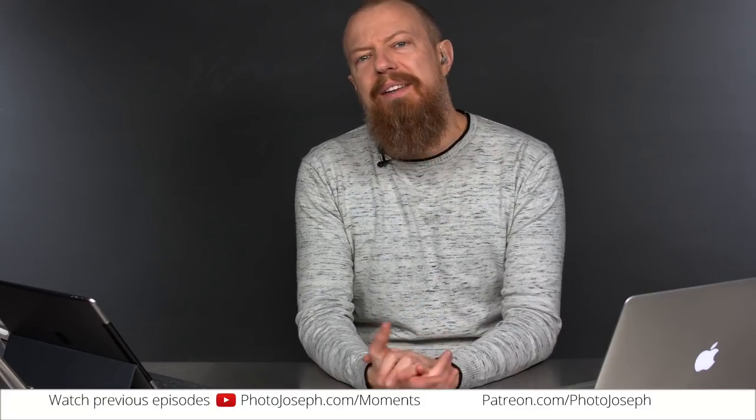Good morning and welcome to PhotoJoseph's Photo Moment, the first live Thrust Weekly show here on YouTube at YouTube.com/PhotoJoseph, 9:30 a.m. every Monday, Wednesday, Friday — Pacific time. How y'all doing out there today? Hope you had a fabulous weekend. It is Monday, the Monday before Christmas.